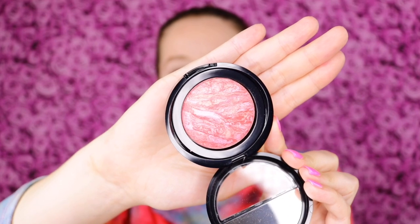So this retails for $28. It's cruelty free and I love that it's also supposed to give glow and shine to the cheeks as well. It just looks so beautiful — I love the look of the marbled effect. Here you can see what that looks like.